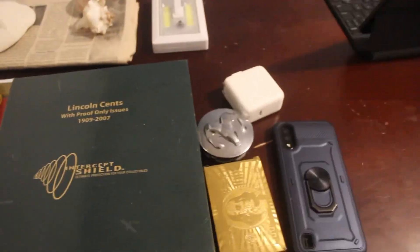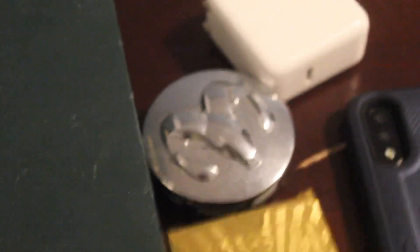My Lincoln scent collection, which I've shared with you guys many times. From 1909 to 2007, but you can put more slides in there if you wanted to. My Ram emblem, which my friend would really, really like — you know who you are. Doubt you're watching it though, but look at that shimmer.